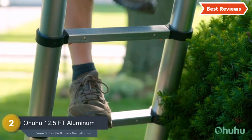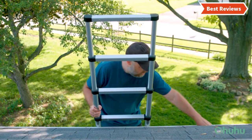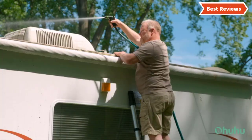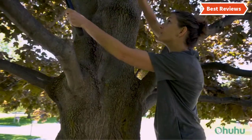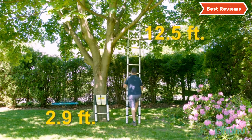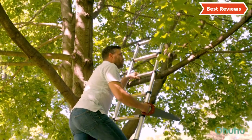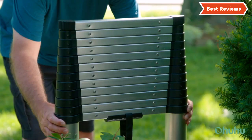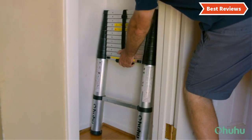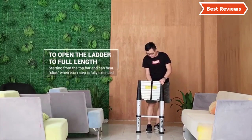Number two on our list is the OHU 12.5-foot aluminum telescopic extension ladder — one of the most versatile extension ladders available. It is popular for its ease of use and safety features. Key features include one-button retraction, rock-solid stability, safe and easy use, extreme versatility, and durable construction. Made of premium aluminum alloy, it is sturdy enough to hold up to 330 pounds. It is lightweight, easy to carry, and features a maximum height of 12.5 feet, ideal for painting walls, changing light bulbs, and cleaning windows.